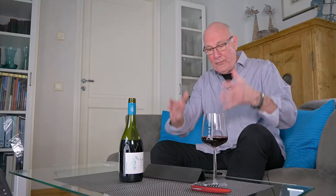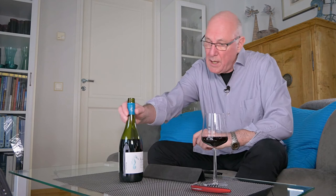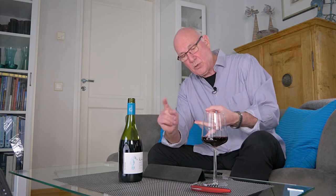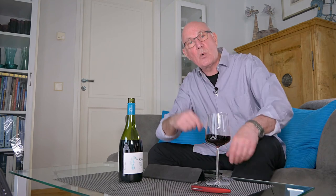Here's the heads up on this wine: it's the Calfu Cuda Pinot Noir, vintage 2016, costing under €14. I would say it's superb value for money — smooth, medium-bodied, New World Pinot Noir with a lovely colour and flavour. I'm going to give this wine four stars out of five.